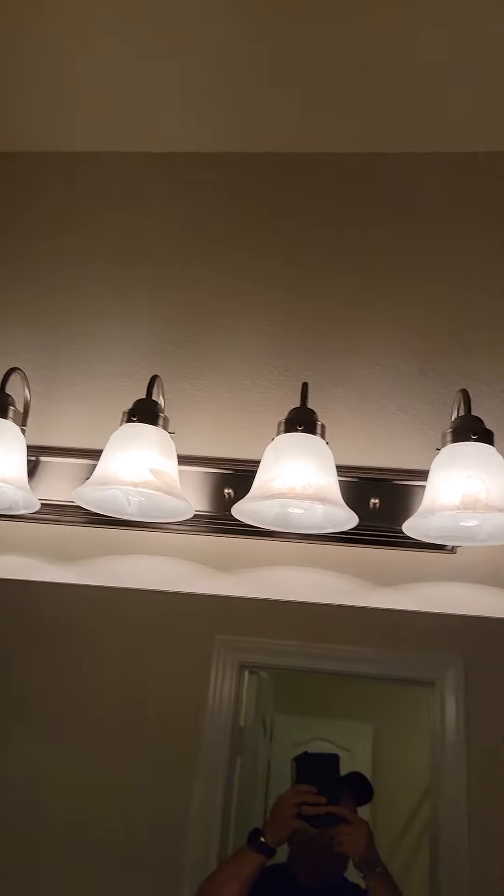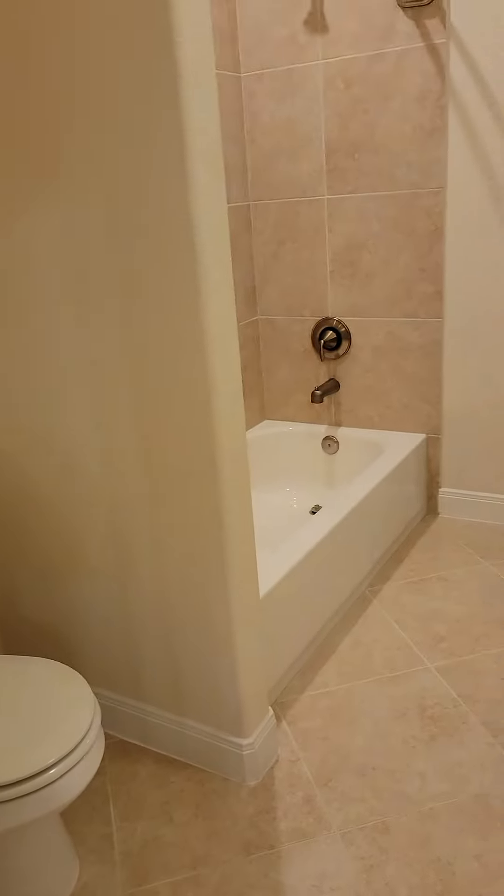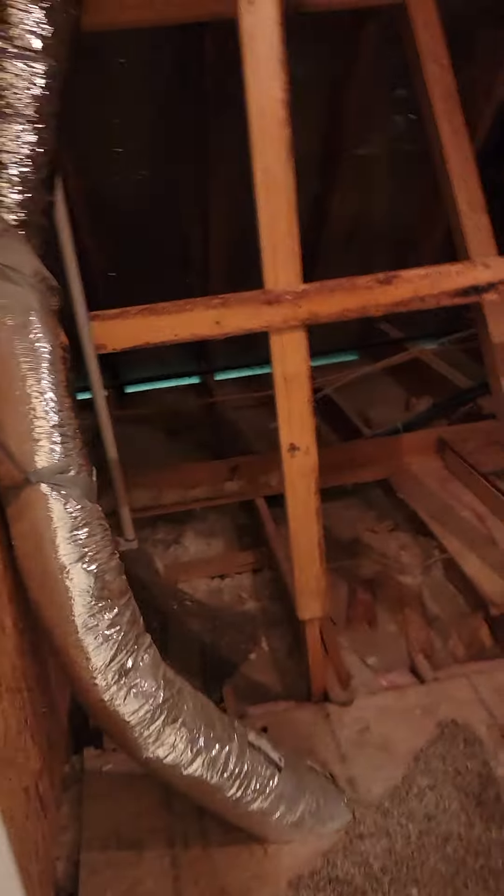The second half of the Jack and Jill — this looks back towards the tub and the tub area and toilet area. This leads out to the attic off the bathroom.